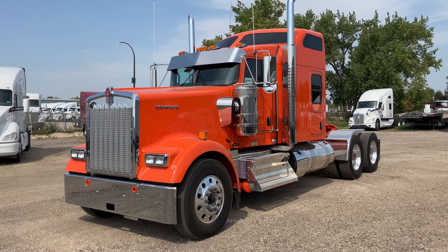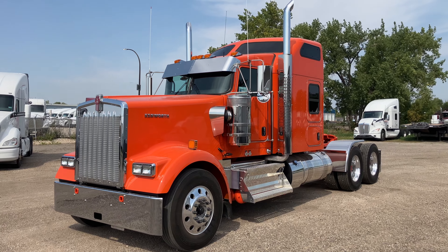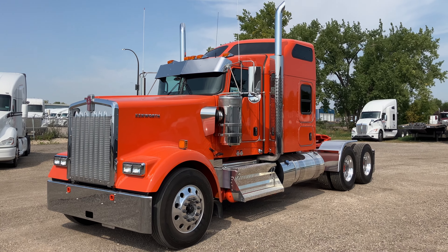Good day! Ian here again with Inland Truck and Equipment, the exclusive Kenworth dealer for Manitoba, Saskatchewan and British Columbia. I've got another new truck here for you today. This one's quite a nice one.